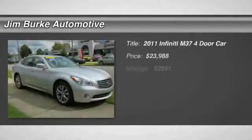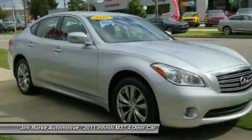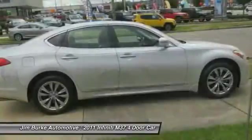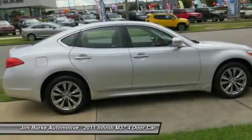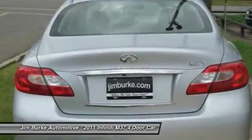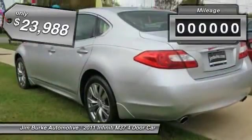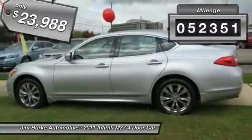The 2011 Infiniti M37 — the unmatched luxury of the human touch. The M37 is fitted with a 330 horsepower, 3.7 liter V6, and a 7-speed automatic transmission, and is priced below $25,000. This vehicle has less than 55,000 miles.